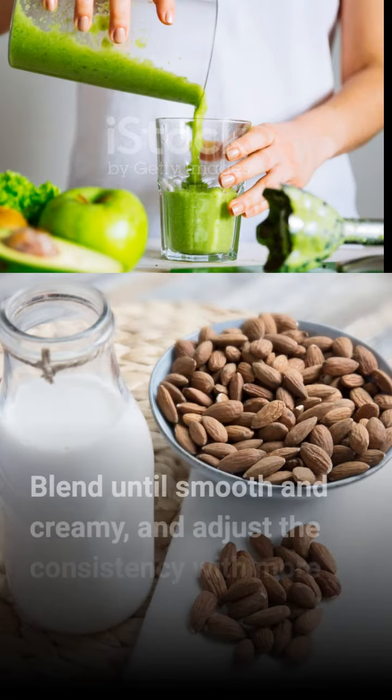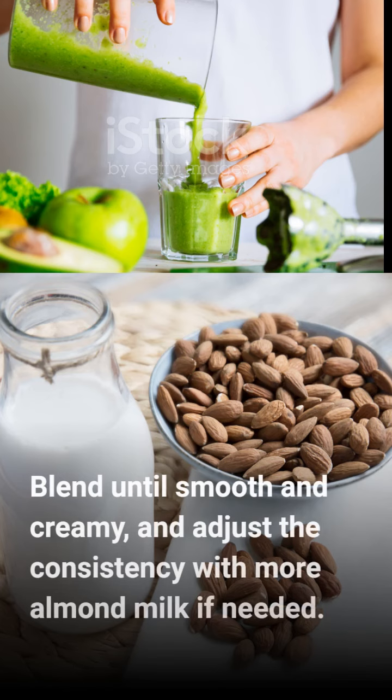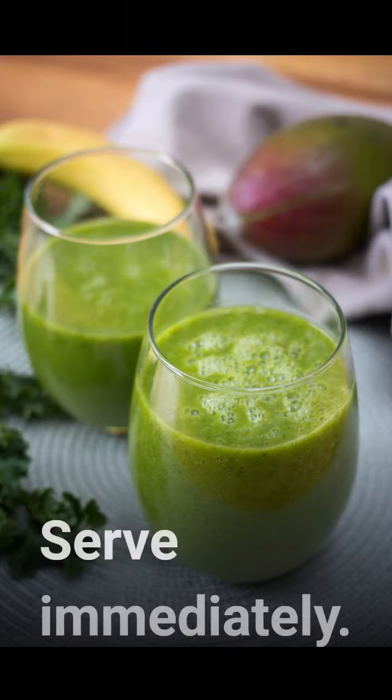Blend until smooth and creamy, and adjust the consistency with more almond milk if needed. Serve immediately.